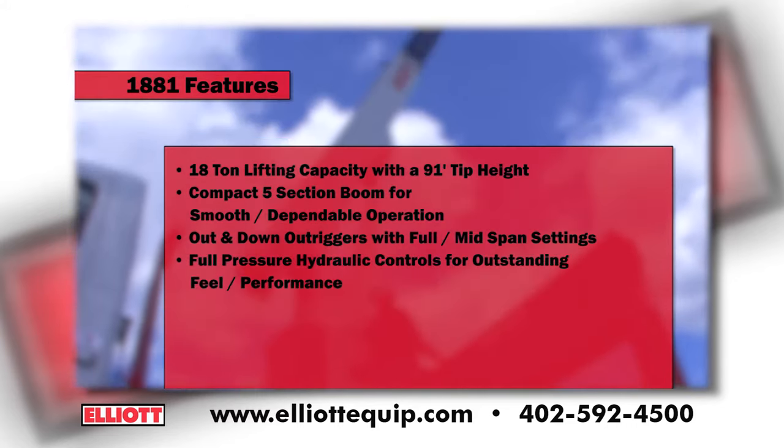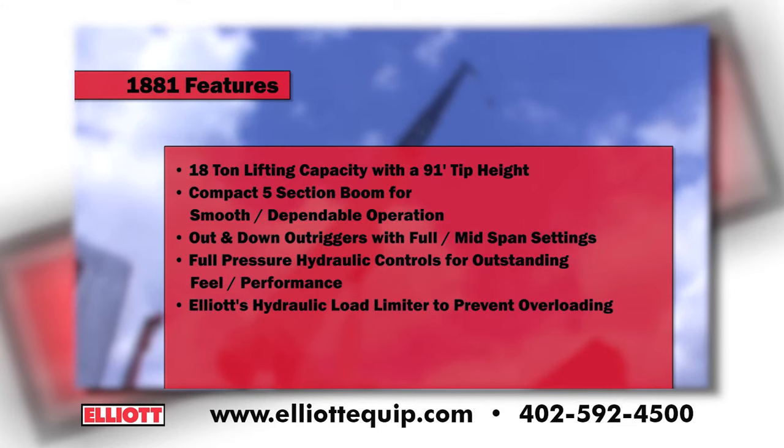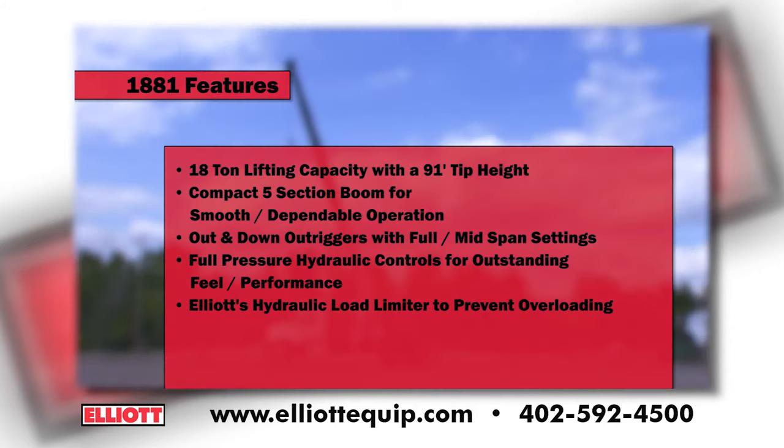Full-pressure hydraulic controls provide outstanding feel and performance. Elliott's hydraulic load limiter is simple to use and protects the operator from overloading the machine.